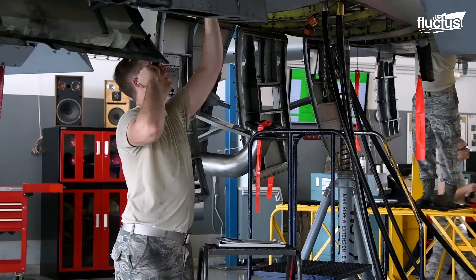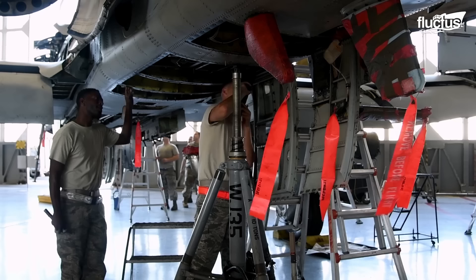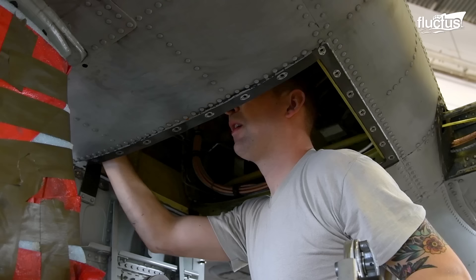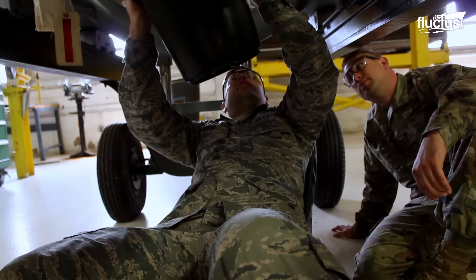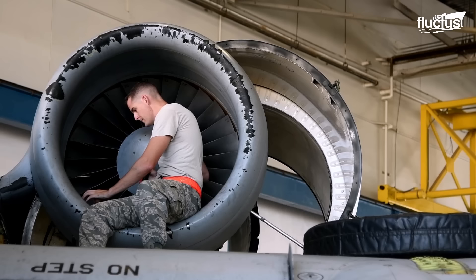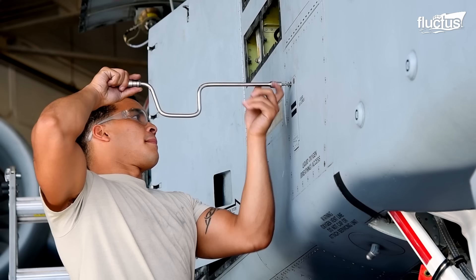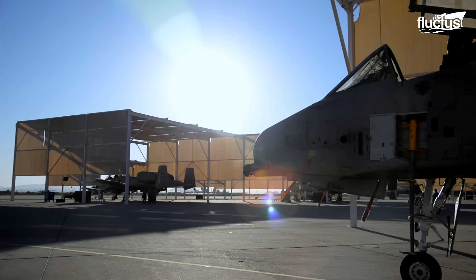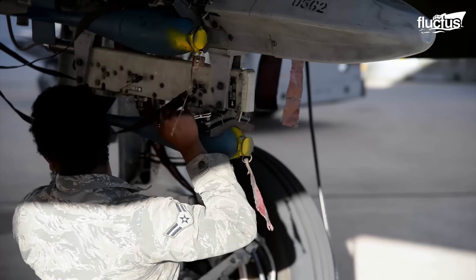Before each mission, the A-10 goes through a rigorous pre-flight maintenance routine. The maintainers work tirelessly to ensure the aircraft is in top shape and ready to take on any challenge. They perform a thorough inspection of the aircraft, checking everything from the engines to the landing gear. This level of attention to detail ensures that the A-10 is ready to deliver its devastating payload with extreme accuracy.